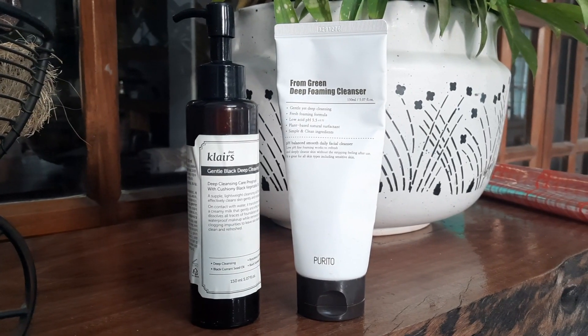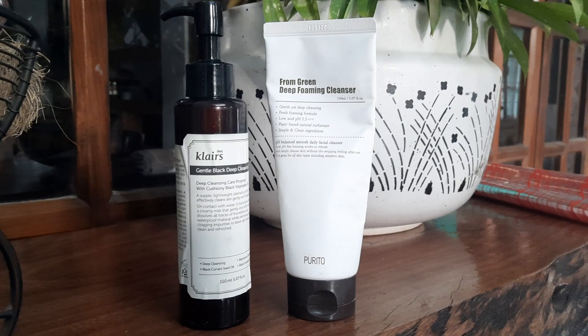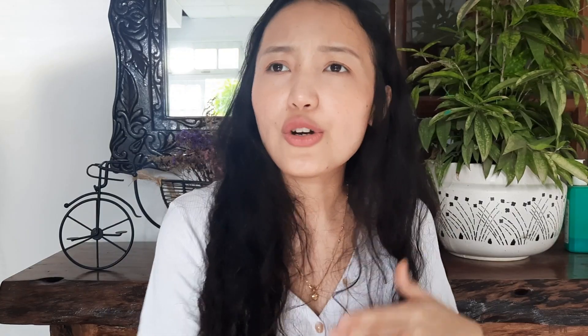So after you put on an oil cleanser, after you massage your face with it and wash it off, then you go on to your cleansing step. You use your gel cleanser or your water-based cleanser — you go on with a second cleanser to rinse everything off. In this way, you can be assured that you remove everything, all the gunk in your skin, before you go on with your routine. Double cleansing is very important, especially for me.